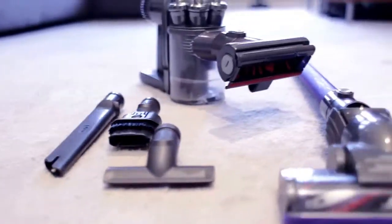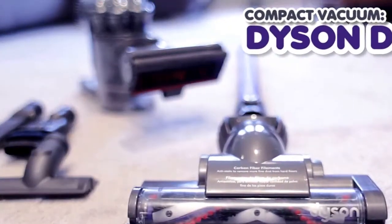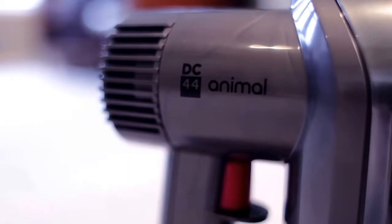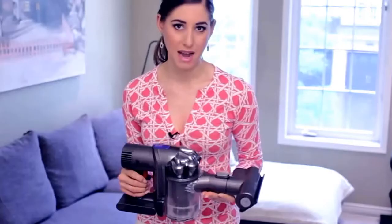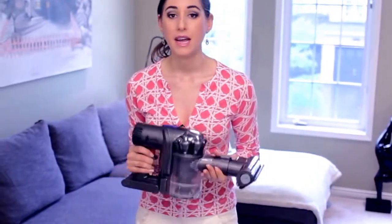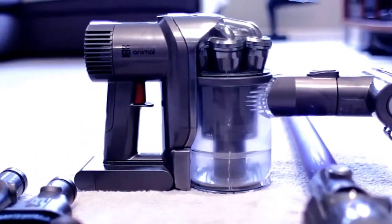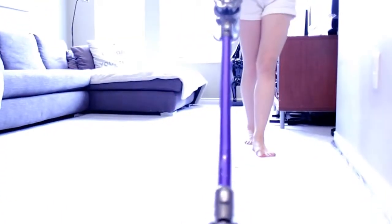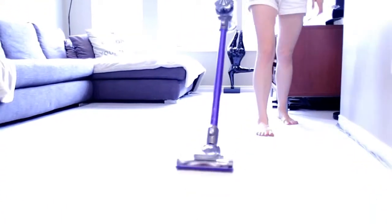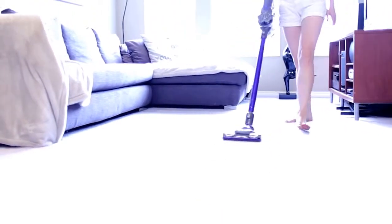Let's start with the Dyson DC44 Animal because it's so popular. The reason I picked this is because it is small and compact, it's lightweight, it's got a 20-minute battery life, it's very small but handles big messes, it's easy to carry around, and it's got a lot of good quality attachments including a mini power head — which is also why it's called the Animal — and it's also got an extension wand.